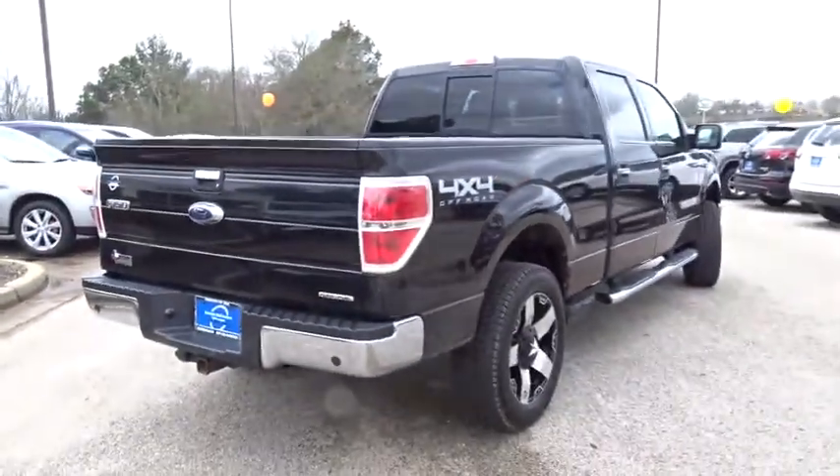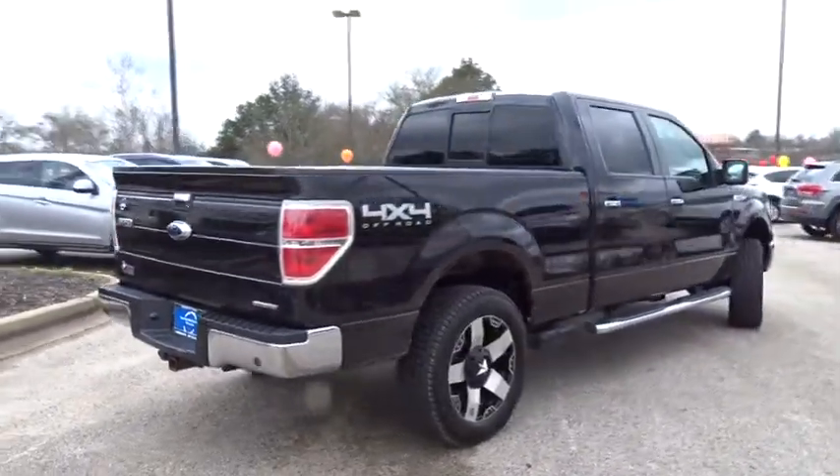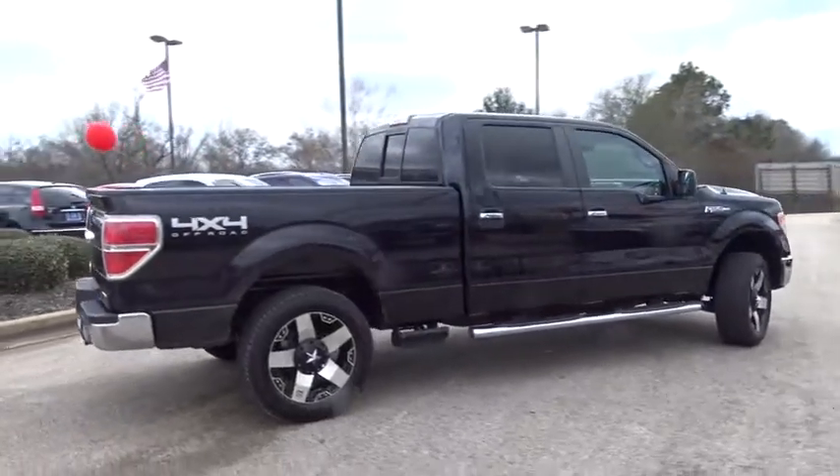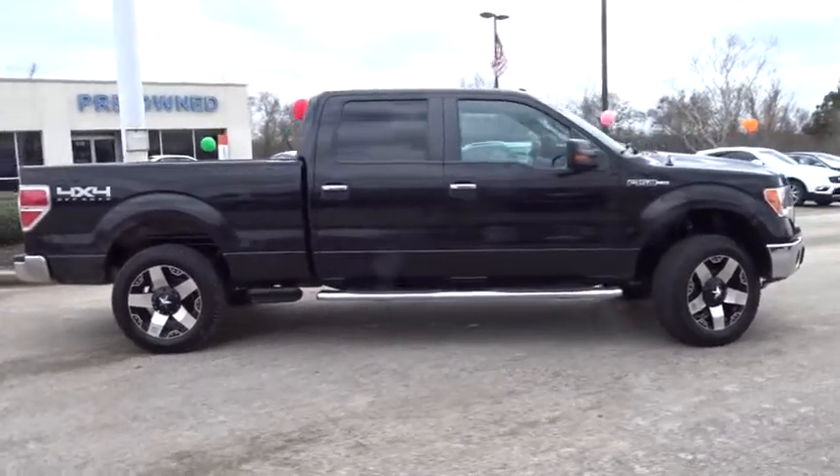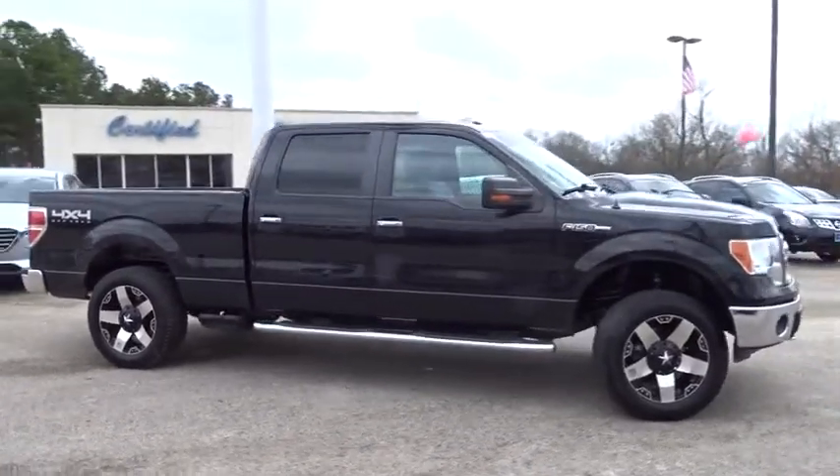Power outlet, variable speed intermittent wipers, passenger vanity mirror. This vehicle is Carfax certified one owner and qualifies for Carfax buyback guarantee. Your new ride is just a phone call away.